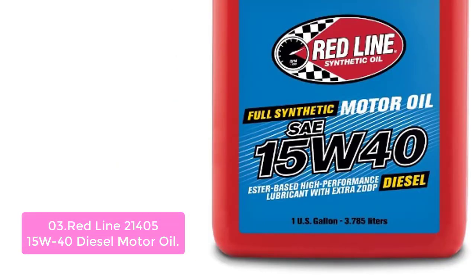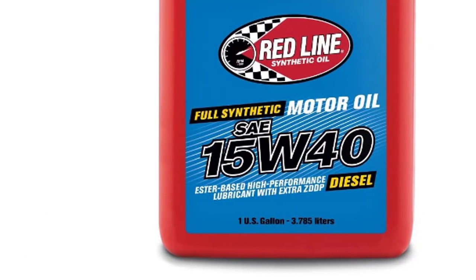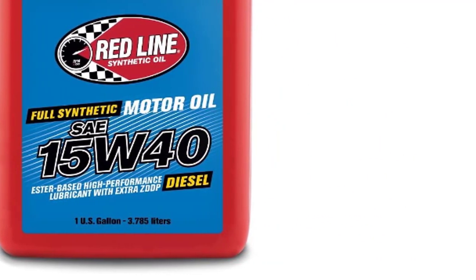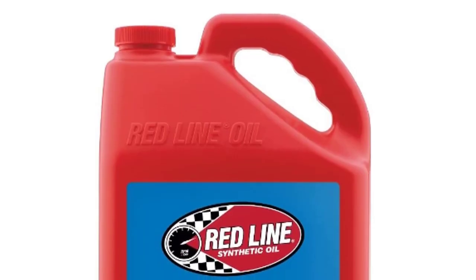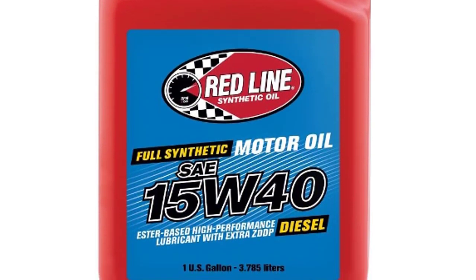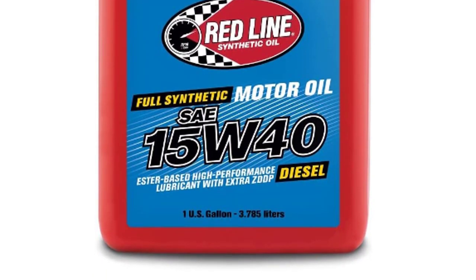When used at extended drain intervals, it is an excellent value for long-haul fleet use. Redline Synthetic Motor Oils are designed to provide the highest protection, cleanliness, and superior drain intervals with the lowest friction for your gasoline, diesel, motorcycle, or marine engine. Designed for a multitude of applications including diesel engines, these oils are compatible with a variety of different motor oils and provide the best value at a tremendous price point.